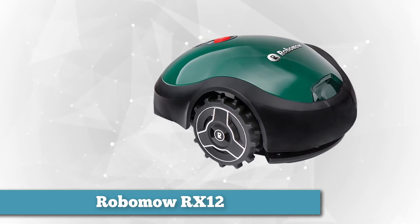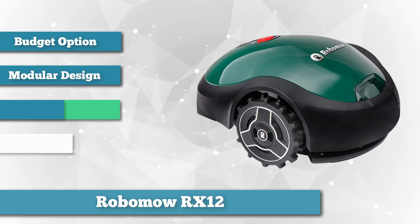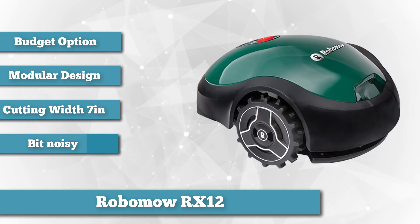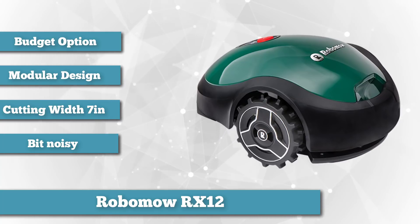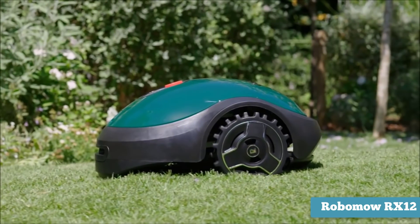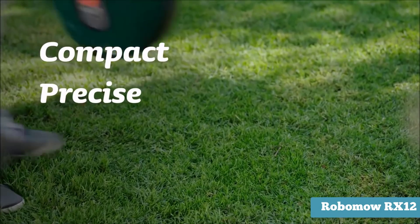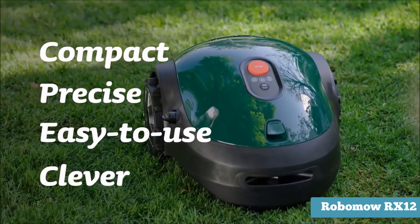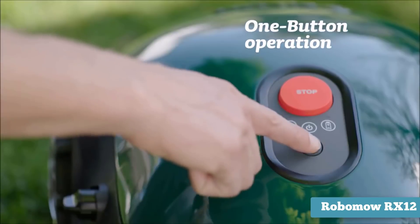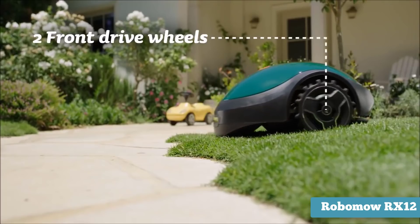Last on our list, as the budget option, we chose the Robomo RX12. Spending thousands of dollars on a burgeoning technology is a bit of a risk, and certainly an investment. If you're waffling on whether or not to buy your first robotic lawnmower, it might be best to start with something affordable and then upgrade to a more sophisticated model down the road. The Robomo RX12, priced at under $700, is the true budget option on this list. With many robotic lawnmowers, if a part breaks or malfunctions you're at the behest of the manufacturer for servicing; however, this model has a unique modular design allowing you to change out dull blades or faulty parts without professional assistance.